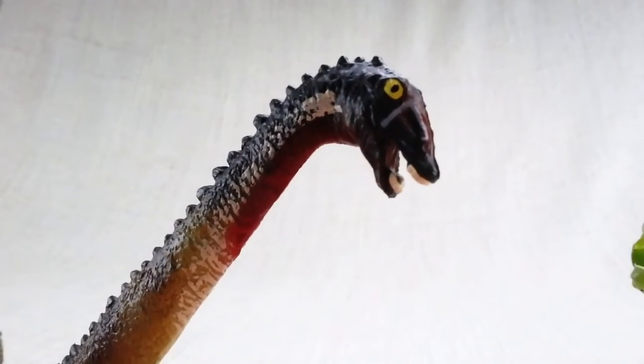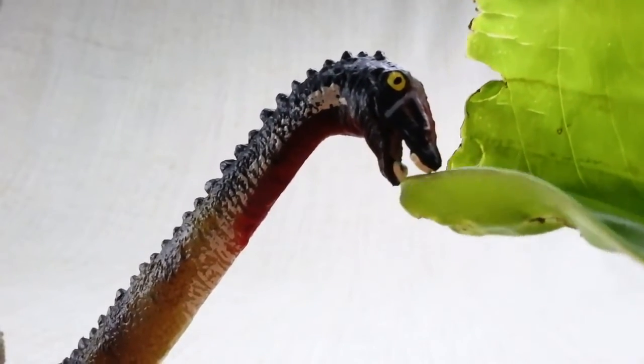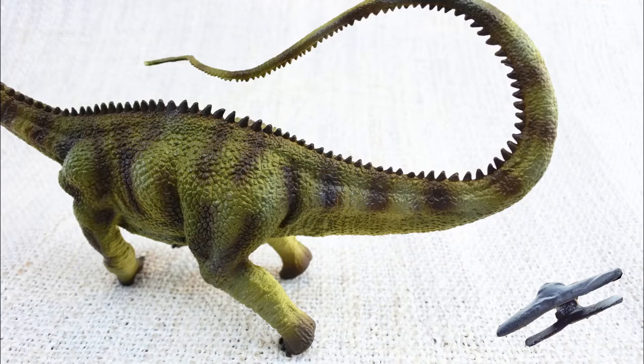It only had teeth at the front of its mouth, which it used to strip leaves off of branches. Do you know what Diplodocus means? It means double beamed lizard — because it had unique double bones all along the underside of its tail.